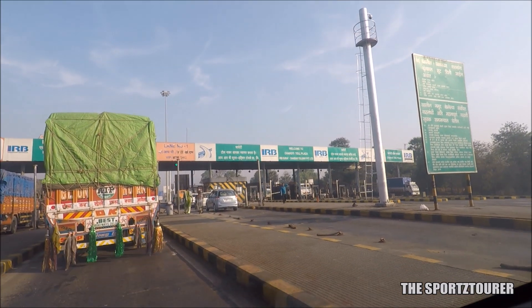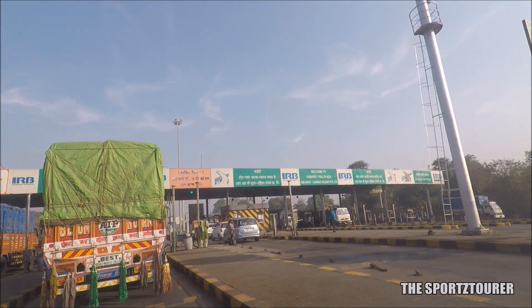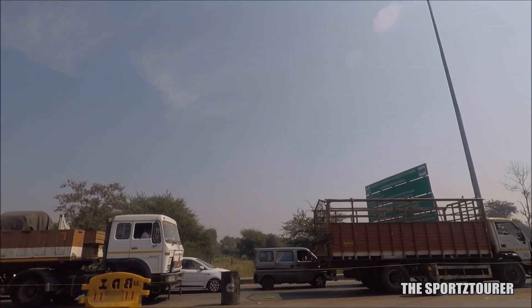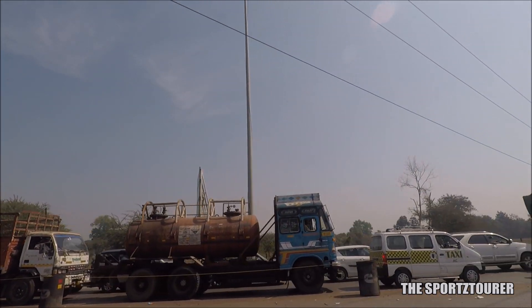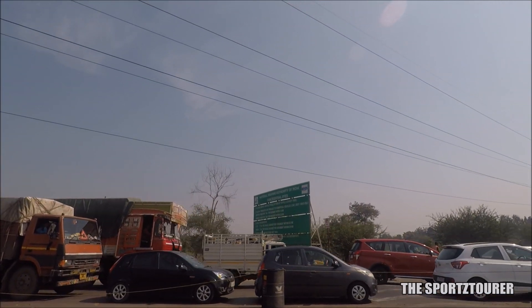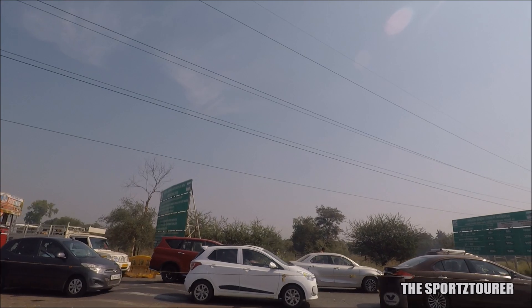Most of the toll plazas have now got dedicated lanes for FastTag and cash. On the left you can see the traffic and wait to pay the toll in cash while I am smoothly moving ahead in the FastTag lane. And if a cash-paying vehicle enters a FastTag lane, the car will be charged double the amount of the toll tax.